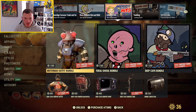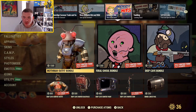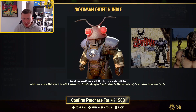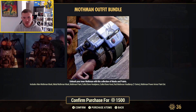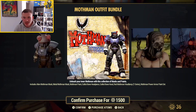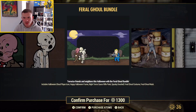Going on to this week — ladies and gentlemen — the Mothman Outfit Bundle. There's some nice stuff on here. You get the Alien Mothman Mask, the Metal Mothman Mask, the Mothman Paint, Cultist Born Headpiece, the Cultist Born Hood, the Red Mothman Headlamp, and the Mothman Power Armor Paint Set — all of this for 1,500 atoms. I'm going to let you guys decide whether that's a good price, but for me it's an 'O' — it's not terrible, but I'm not going to buy it.